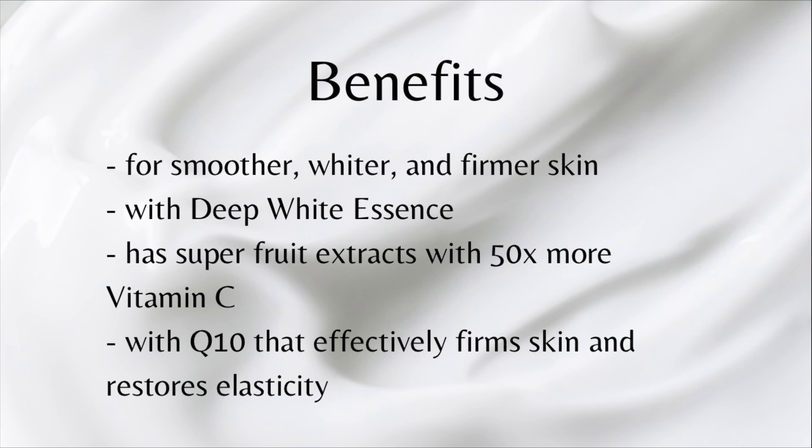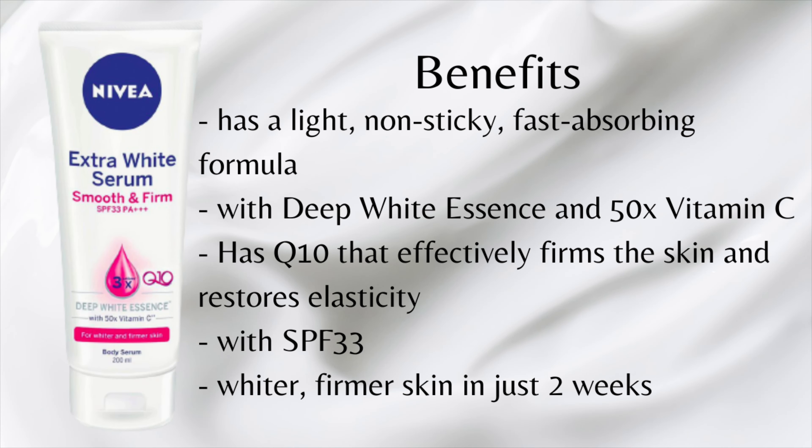Over the years, I have been using this variant of Nivea Lotion because it's primarily very good for maintaining skin tone. I have a fair complexion and I'm very particular about getting an even skin tone, especially on the arm and leg areas. I would use this brand just for maintenance, aside from the fact that it's also a very good moisturizer. My favorite ingredient is the Q10 — it's an antioxidant and a common ingredient found in firming lotions, which tells you that this product can firm up your skin. The benefits include noticeably smoother, whiter, and firmer skin.